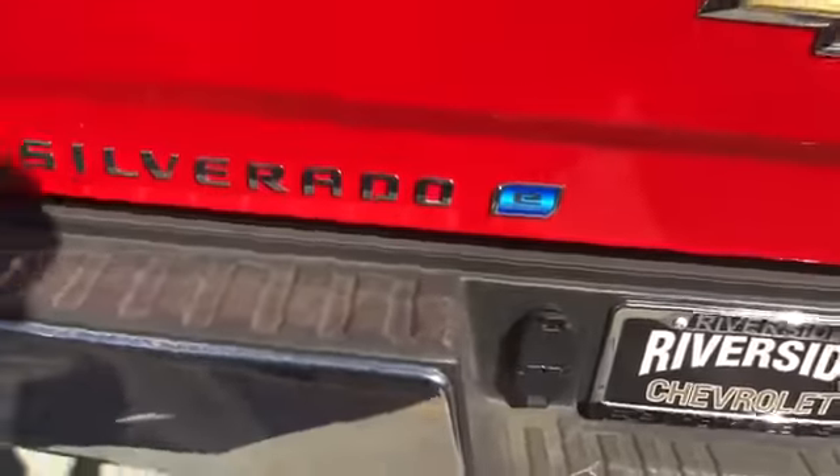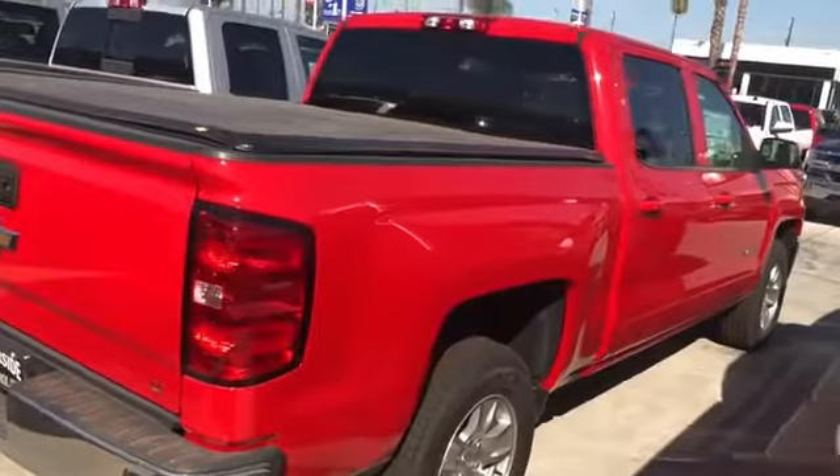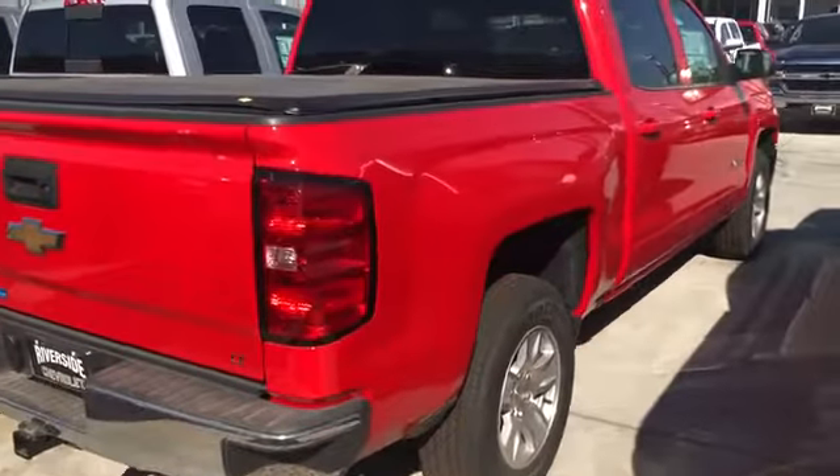Hot red — come check it out, come drive it. It's the only Silverado with the auto stop feature, just like the Volt and Bolt, and just like the Malibu.